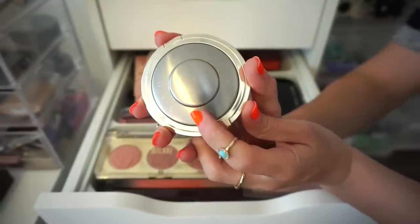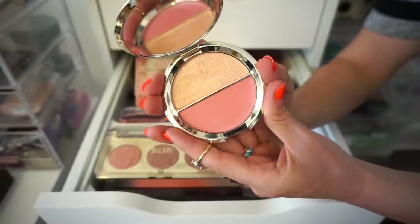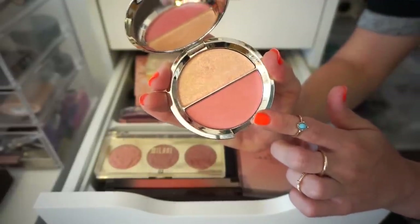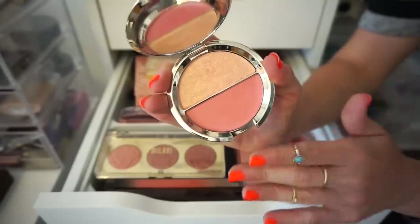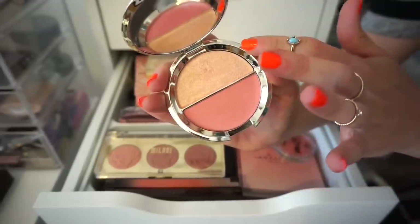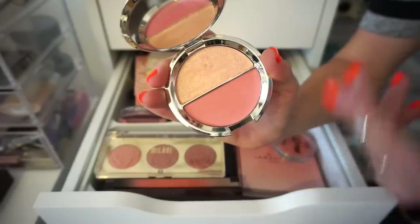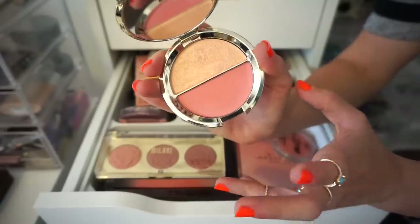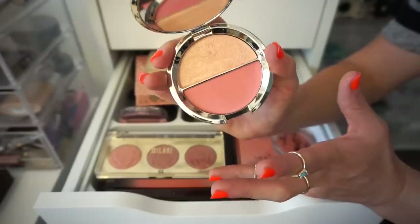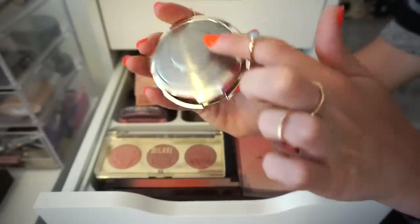This one is super hard for me. It was a collaboration with Jaclyn Hill — it's a duo with Champagne Pop on top and Flower Child on bottom. I really enjoyed this when it came out and I love both products. Great quality. But I haven't used it in such a long time. I feel like Champagne Pop is not that universal — it's a little bit too dark when I'm fair. As much as I want to keep it for the collector in me, it doesn't spark joy as much as it used to. So bye.